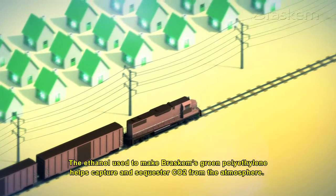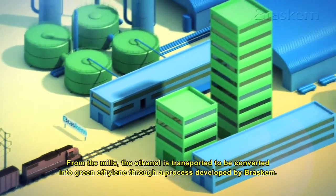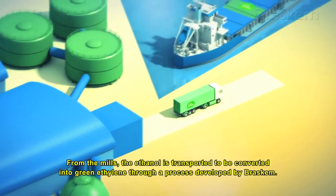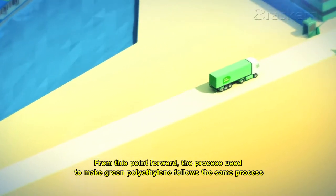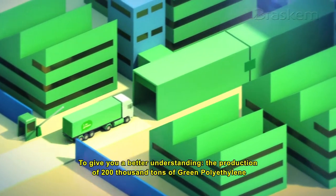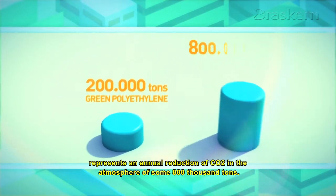The ethanol used to make Braskem's green polyethylene helps capture and sequester CO2 from the atmosphere. From the mills, the ethanol is transported to be converted into green ethylene through a process developed by Braskem. From this point forward, the process used to make green polyethylene follows the same process as that used to make conventional polyethylene. To give you a better understanding, the production of 200,000 tonnes of green polyethylene represents an annual reduction of CO2 in the atmosphere of some 800,000 tonnes.